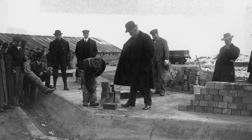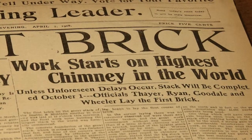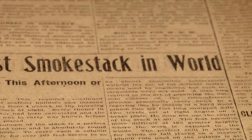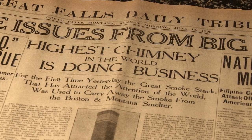And this is its story. It starts with the first bricks of the stack, the excitement over the dream, the waiting with bated breath for the first puff of smoke, and the headlines announcing that the tallest stack in the world was our own.